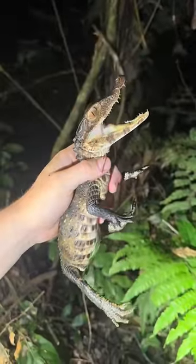A tarantula! Check out this Cuvier's dwarf caiman — and this completes my mission of catching all four species.